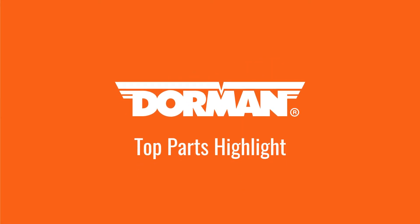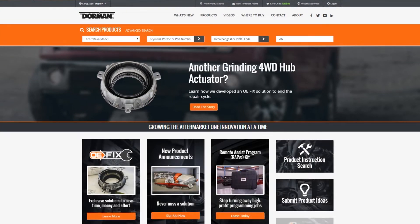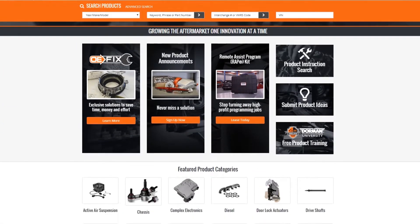Every month, we engineer hundreds of new parts that solve common automotive problems. This month, we're proud to release 921 new aftermarket solutions, including many that simplify repairs and improve on original manufacturer designs.